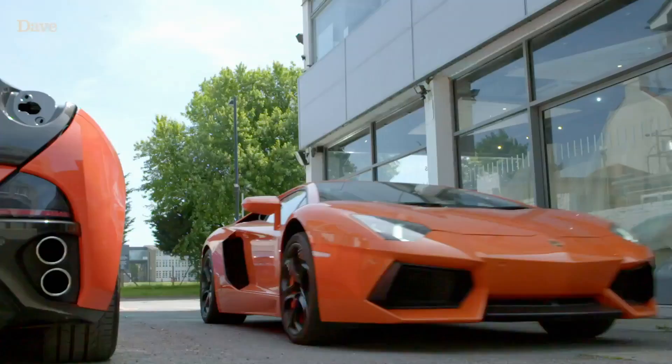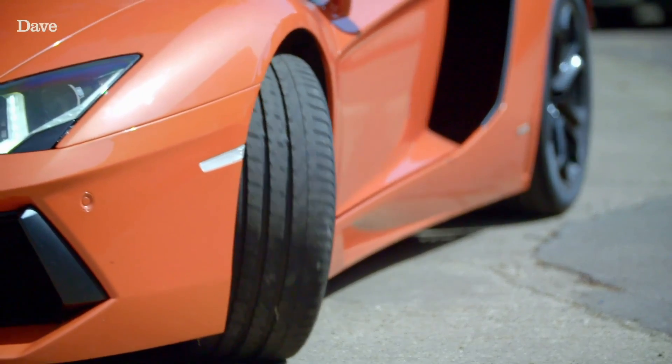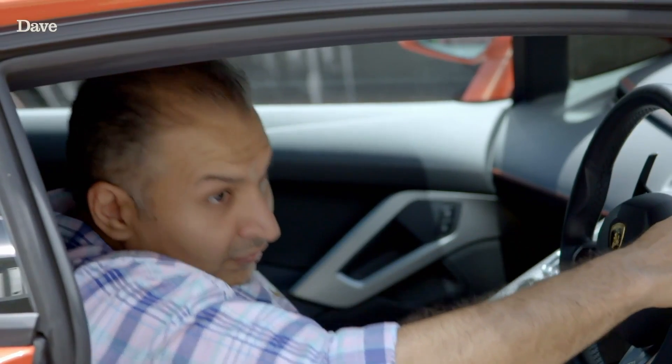YouTube sensation KSI recently sold this Lamborghini Aventador to entrepreneur Shazad Ali. It's now stripped back to the original paint and today Shazad has big plans of his own.